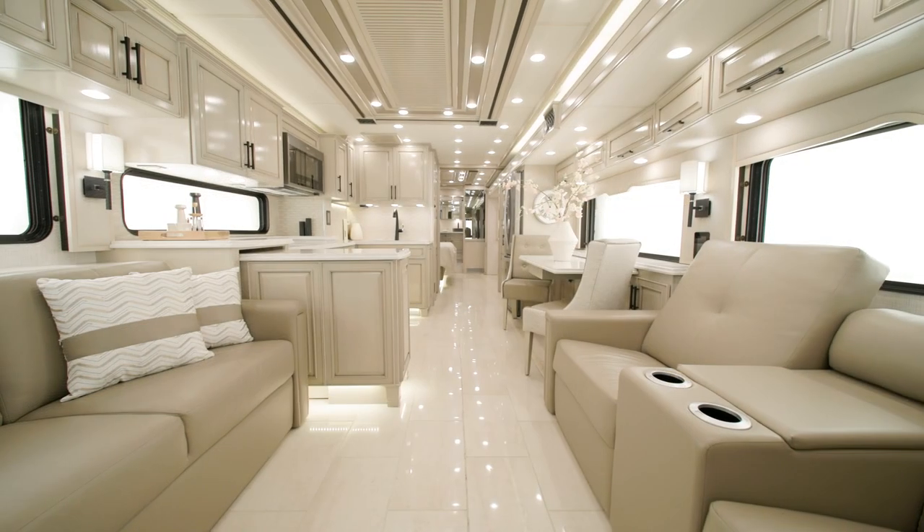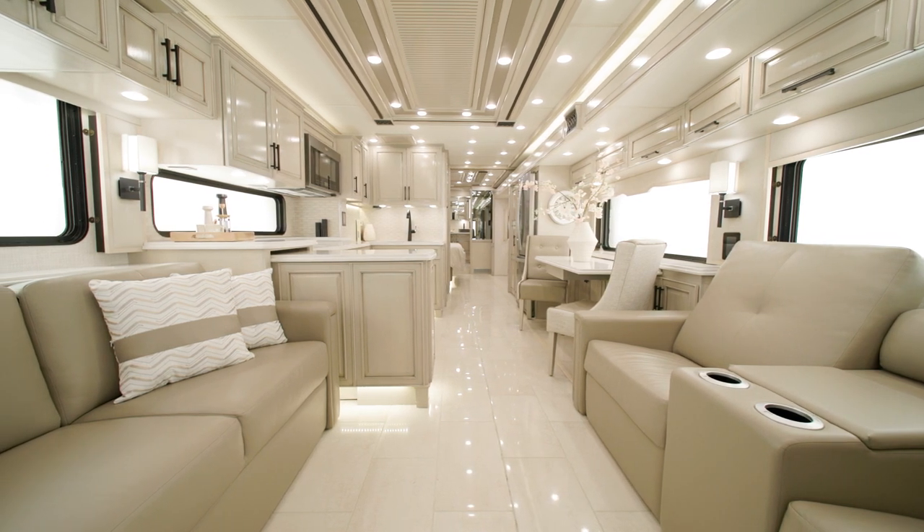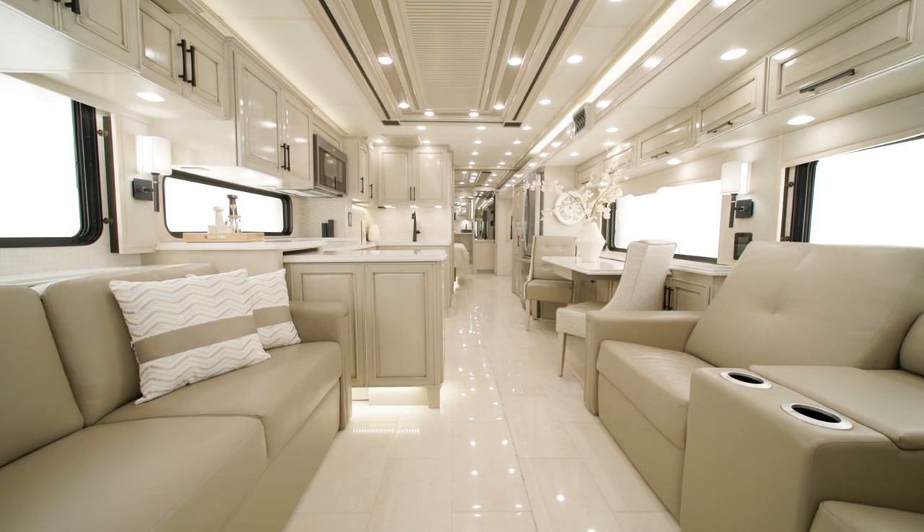There are four all-new décor options for the 2024 London Air — Harrison, Monterra, Wentworth, and Balboa. This model features Wentworth on display throughout the coach.